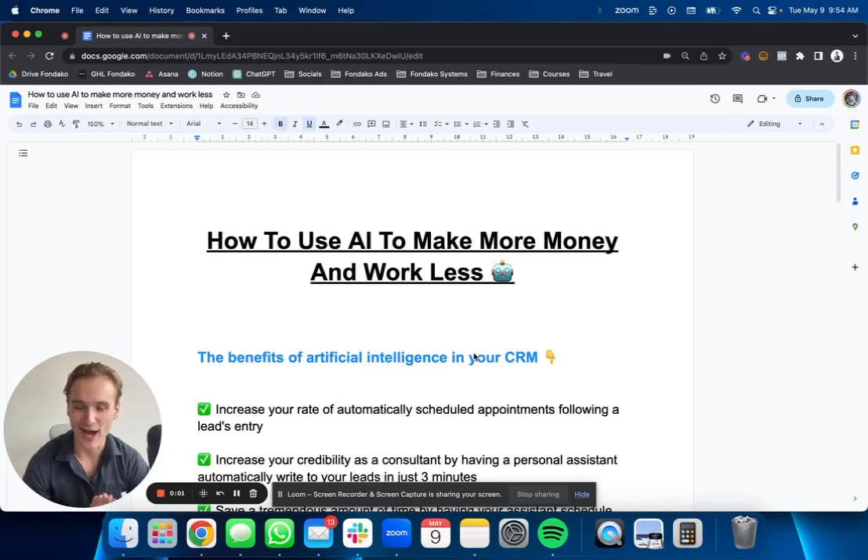This is a hot topic right now for anyone working online, especially for insurance agents and financial advisors. How to use AI — artificial intelligence — to make more money by working less. The better word would be to work smarter. How to make more money while working smarter. The whole keyword there is efficiency, how you can be more efficient.